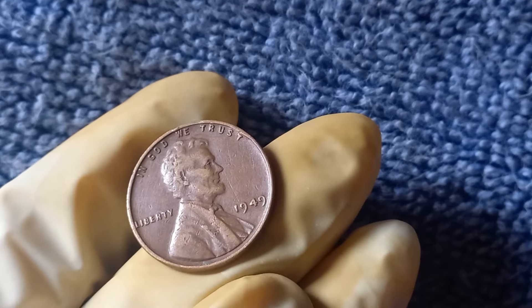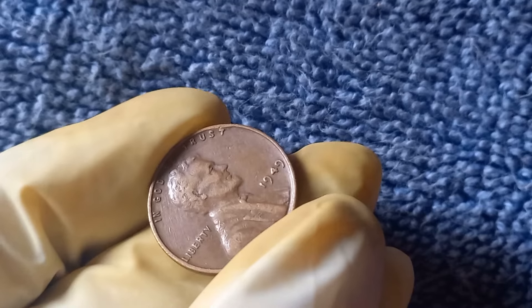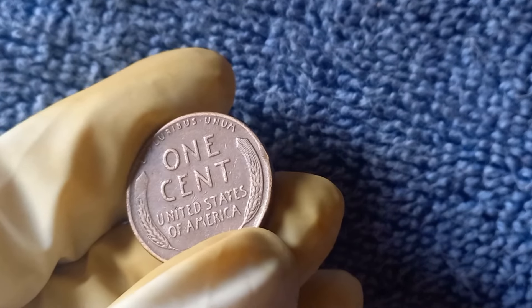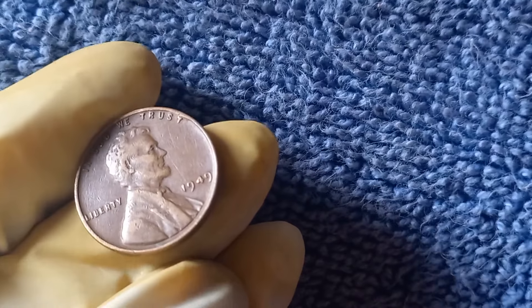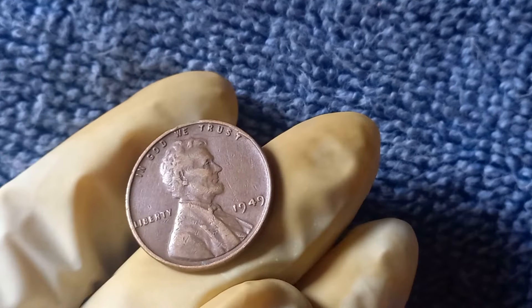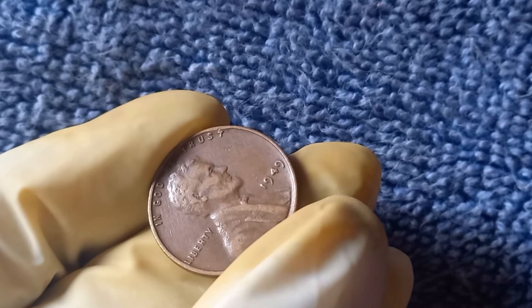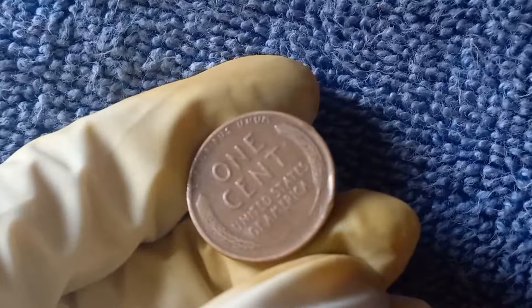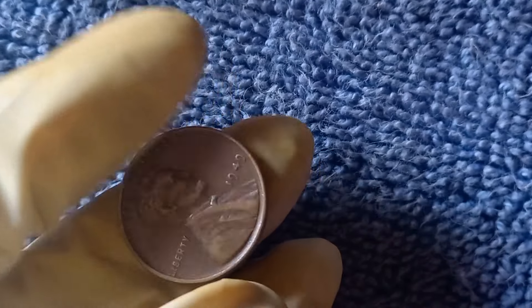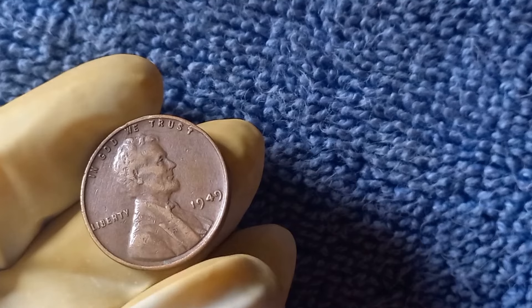If you think you have a 1949 No Mint Mark penny, the next step is to have it graded by a professional. The grading process looks at the coin's condition, surface quality, and any signs of wear. Coins are graded on a scale from 1 to 70, with 70 being a perfect, untouched coin. A penny graded at MS65 or higher is where you're going to see that million-dollar price tag. Make sure you handle your coin carefully, and if it looks pristine, get it graded by a professional grading service like PCGS or NGC. For those starting out or looking to invest in rare coins: know what to look for in terms of rare dates and mint errors, always use gloves or a soft cloth when handling valuable coins, and store them in protective holders to maintain their condition.